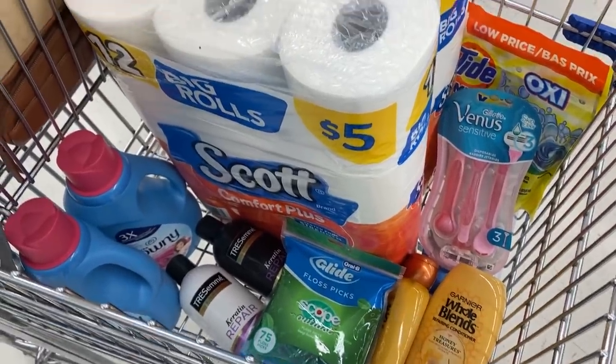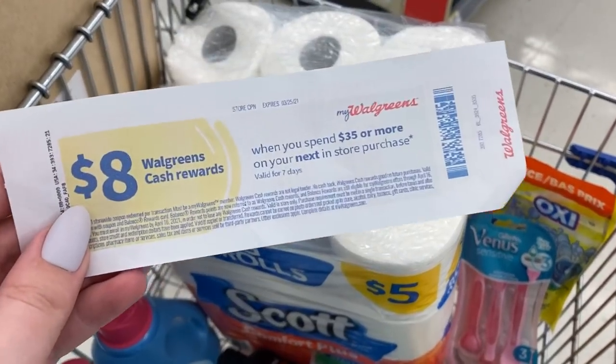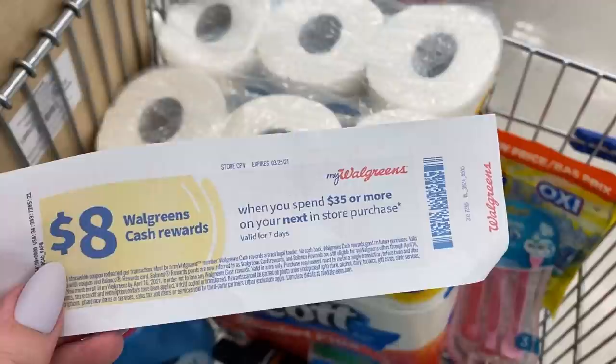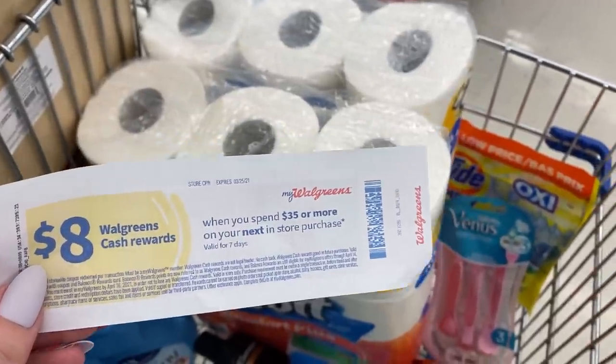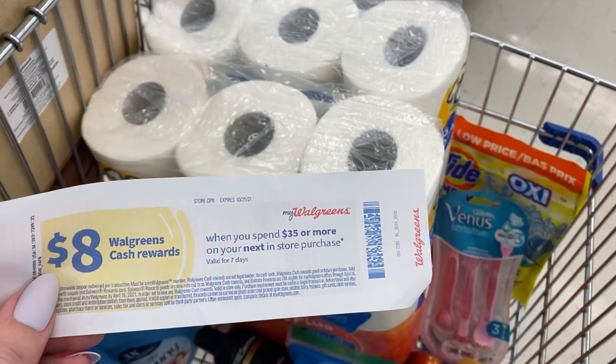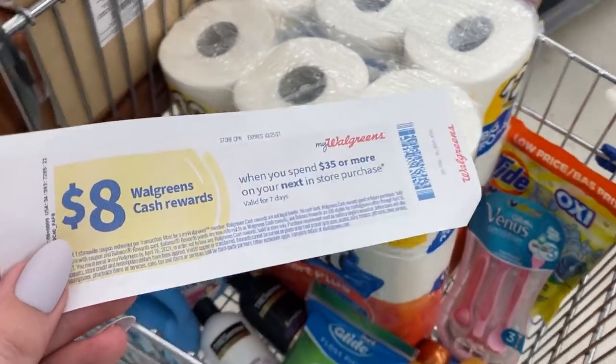So this is what our cart looks like — this is all the deals we're going to be grabbing today. Here is that paper booster for spend $35, get back $8 in Walgreens cash. I'm going to go ahead and go to checkout, and then I will see you guys in the car to let you know how everything went.